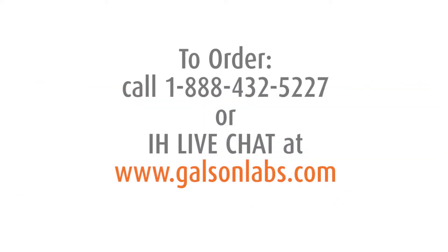Place your order by contacting our client service group at 1-888-432-5227 or IH Live Chat.